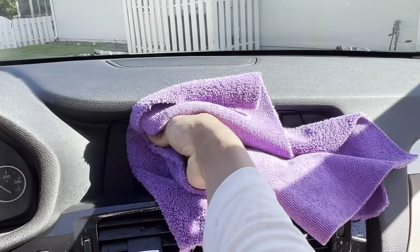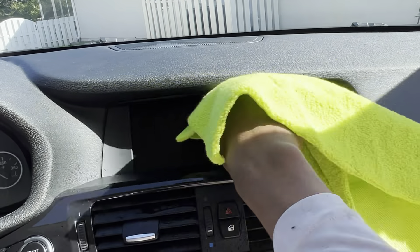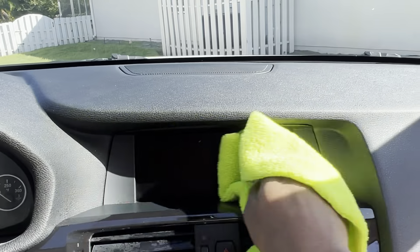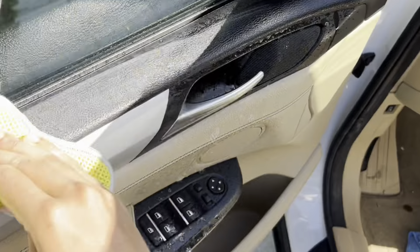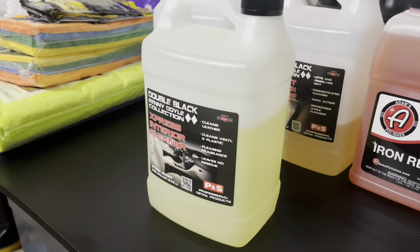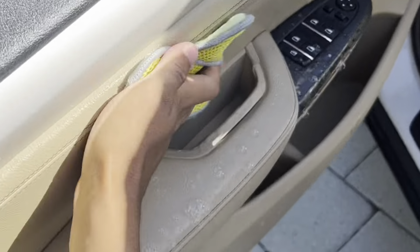Right after the 4Runner detail we went in and handled this BMW. The interior really wasn't more than lightly dirty — this client is receiving an express detail, so we're going to use our express cleaner by P&S to handle most of the surface-level dirt and grime.